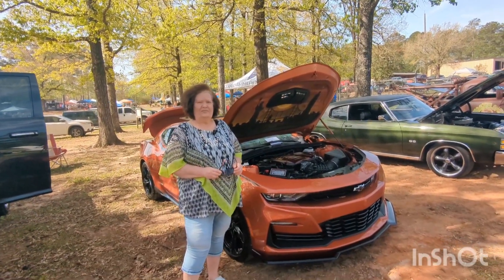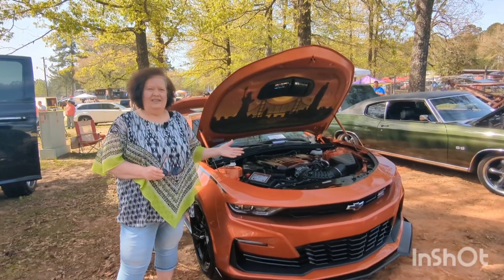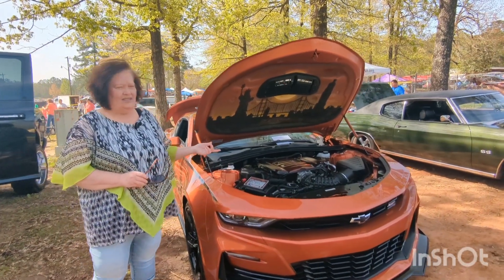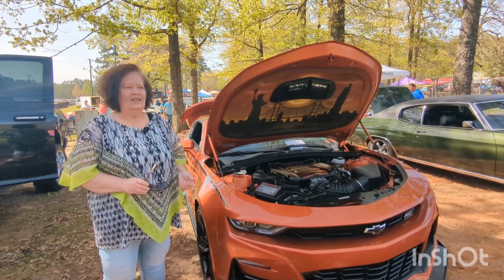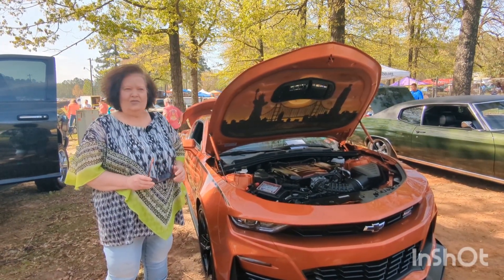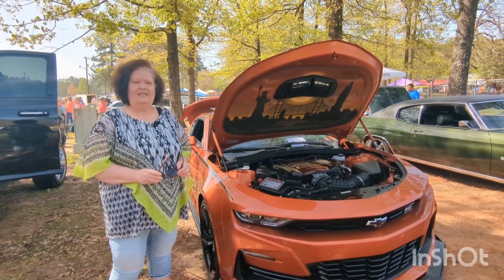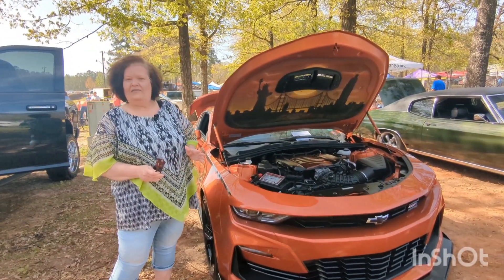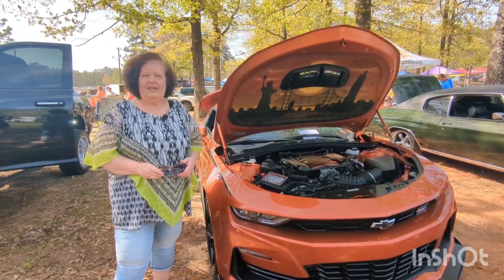Kim Gordy here with my 2022 Chevy Camaro 2SS V8 engine. It's my fourth Camaro. I special ordered this one in February 2022 and took delivery in June of 2022. They weren't making very many of them, that's why I special ordered it — and I special ordered it exactly the way I wanted it.